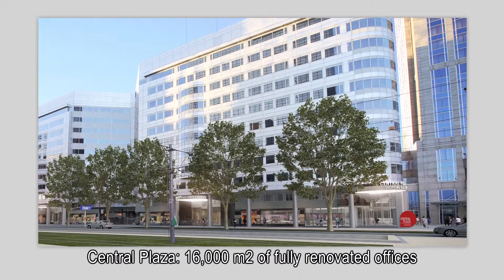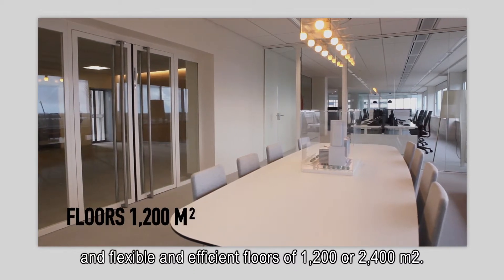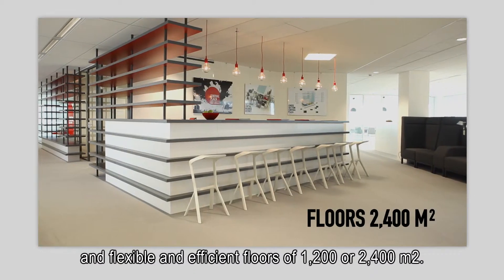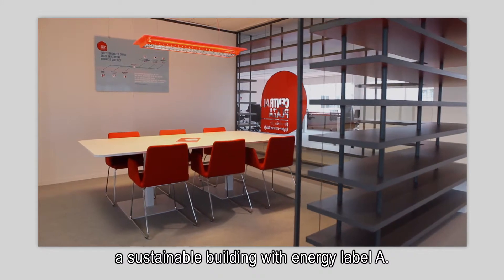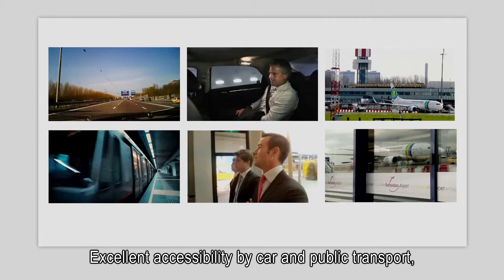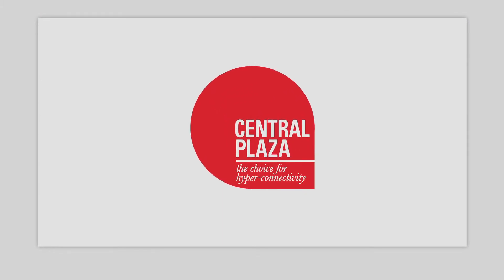Central Plaza: 16,000 square meters of fully renovated offices and flexible and efficient floors of 1,200 or 2,400 square meters. Surrounded by all facilities for a modern office building. A sustainable building with energy label A. Excellent accessibility by car and public transport. A strategic and highly visible location. Central Plaza — the choice for hyper-connectivity.